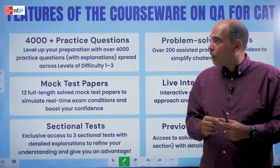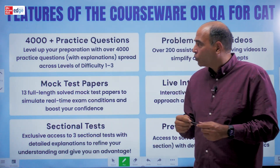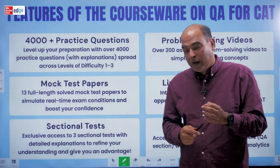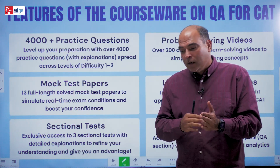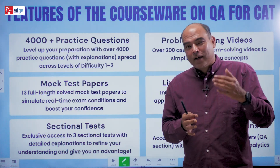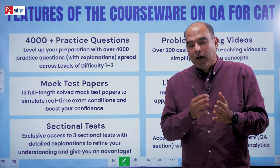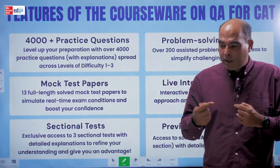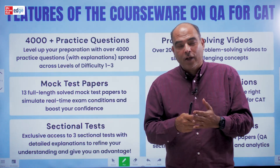What are the features of the Quants QA4CAT courseware, the 12th edition? It has 4000-plus practice questions. One of the biggest trends of this book over the last 20 years is that I have not just followed the CAT — I've actually tried to predict where the CAT can go. My first edition started predicting where the CAT can go. The CAT was a certain kind of exam when I wrote the first edition and I tried to predict where questions on various chapters could go.